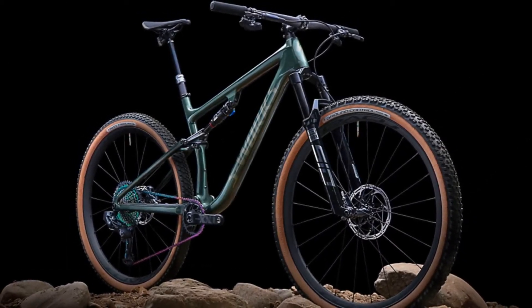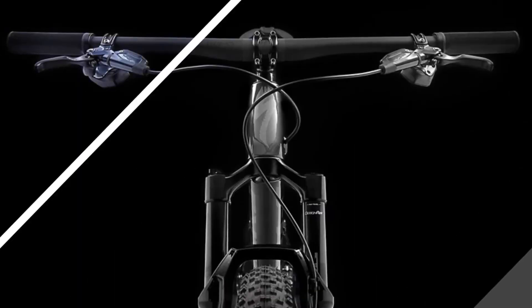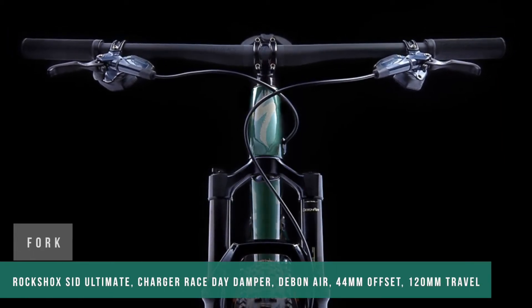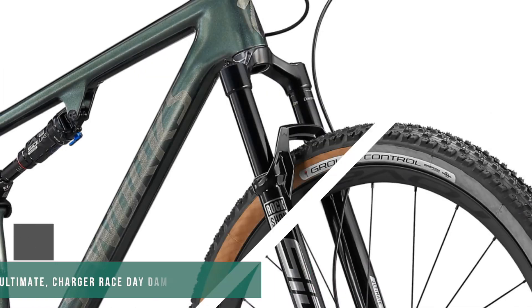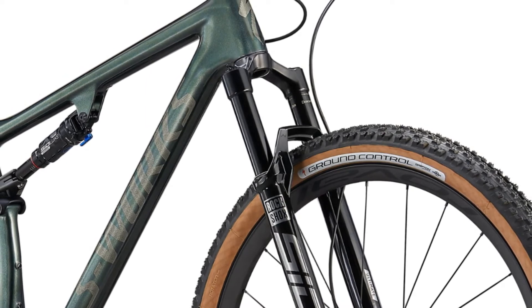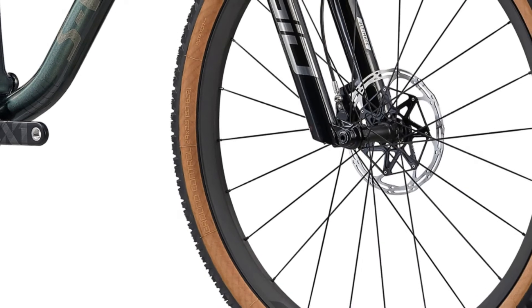At first glance, the extra 20mm of travel in the front and 10mm in the rear doesn't change the picture much, but believe me, there is a lot of work behind these seemingly small numbers so that the first turn on the trail makes you smile. Carefully engineered to meet Epic standards, the new Evo suspension kinematics are paired with the signature RX-XC tuner to ensure you get the most out of every millimeter of travel combined with pedaling efficiency.